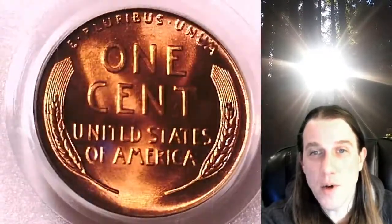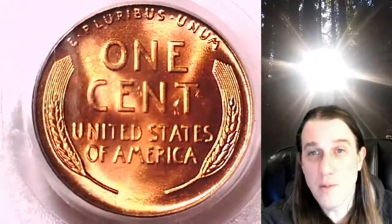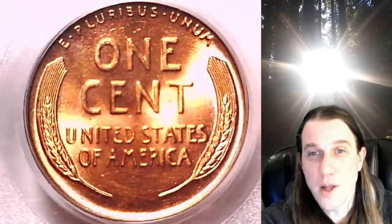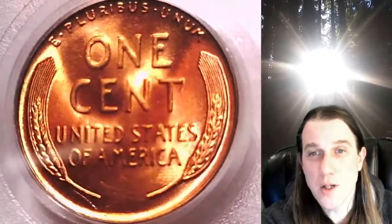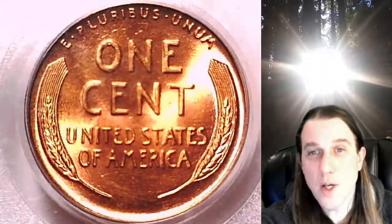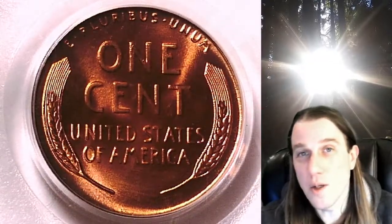Once there you can also find over 4,000 PCGS graded coins for sale. We currently have more PCGS graded coins for sale than any other seller on eBay. So if you're looking to add a PCGS graded coin to your collection, there's a really good chance you'll find it here at Time Traveler's Coin Exchange. Thanks everyone for watching — have a wonderful week and I'll see you all in the future.